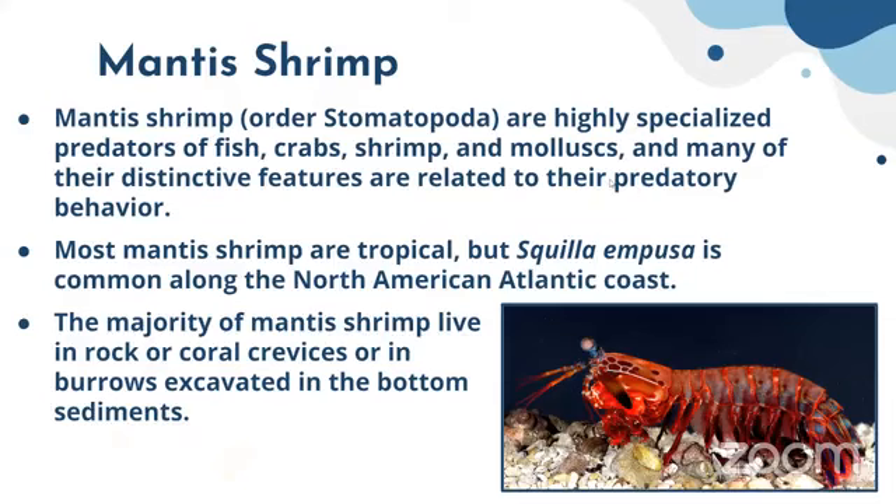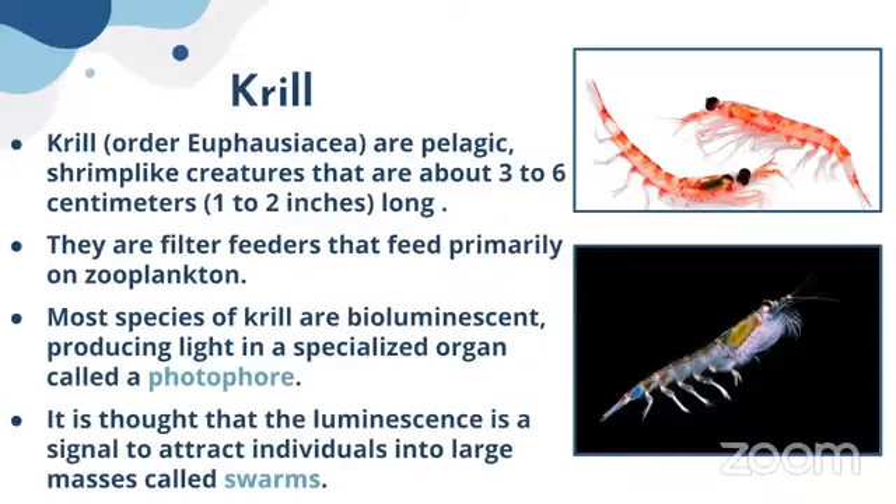Most mantis shrimp are tropical, but Squilla empusa is common along the northern American Atlantic coast. The majority of mantis shrimp live in rock or coral crevices, or in burrows excavated in the bottom sediments.